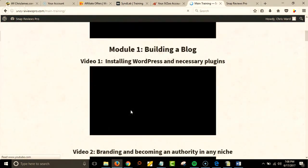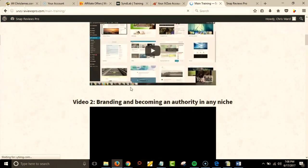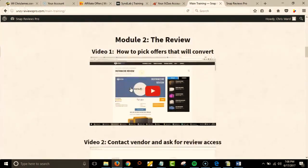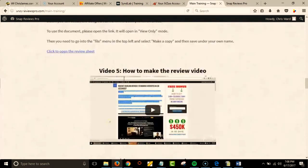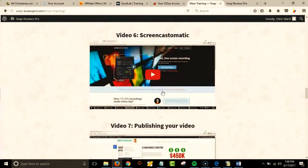Building a brand and becoming an authority in any niche, creating a review, picking offers, contacting the vendor, getting access, providing bonuses, how to make a review video using screen recording with Screencast-O-Matic.